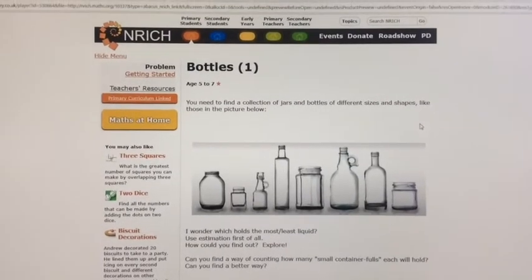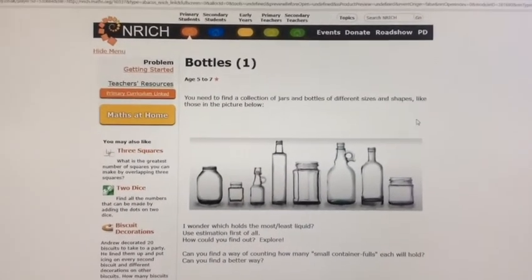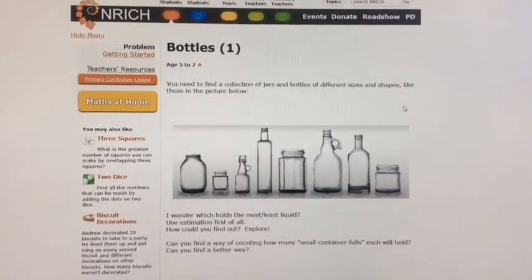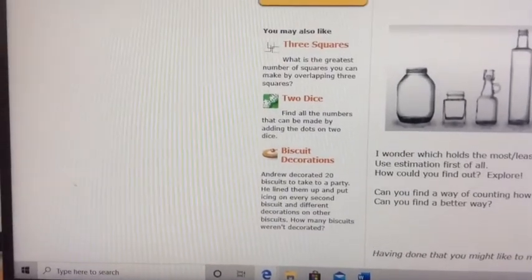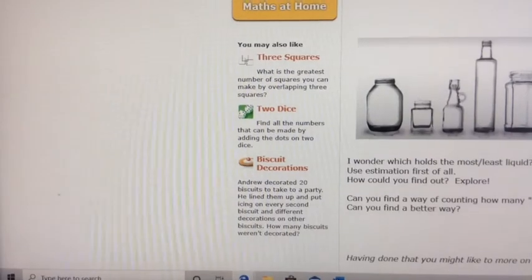If you fancy a little bit more work today on capacity, have a look at the Enrich website — the link is in the emergency Google folder. You can try Bottles One and also Bottles Two, and there's more to keep you going over there if you like. Keep up the hard work boys, you're doing so well. See you tomorrow. Bye.